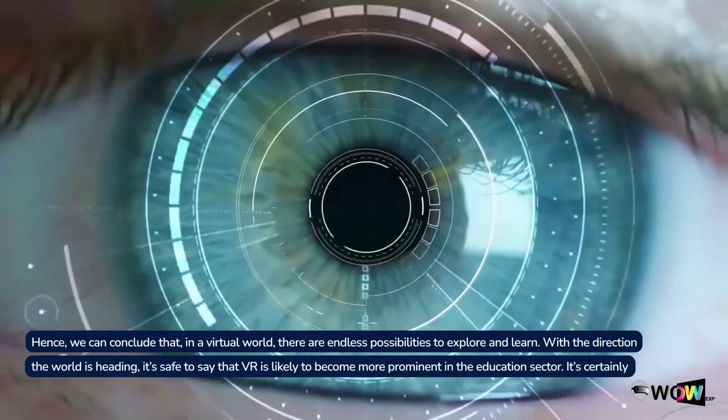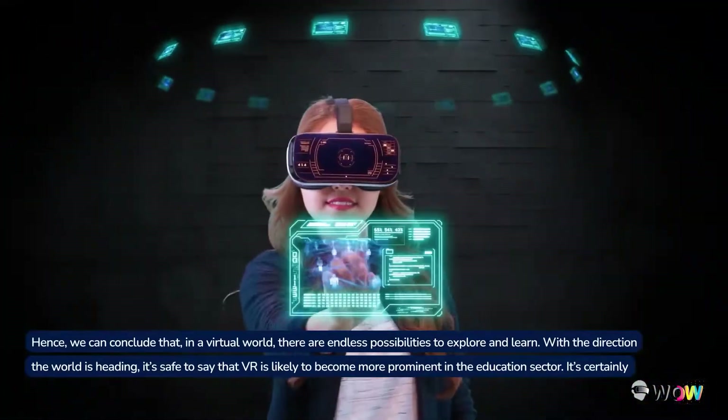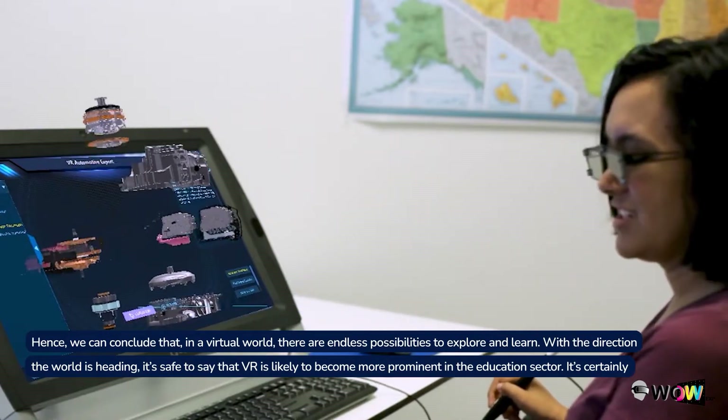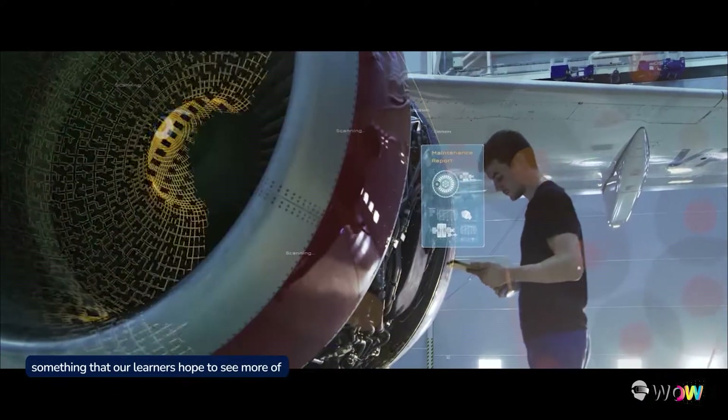We can conclude that in a virtual world, there are endless possibilities to explore and learn. With the direction the world is heading, it's safe to say that VR is likely to become more prominent in the education sector. It's certainly something that our learners hope to see more of.